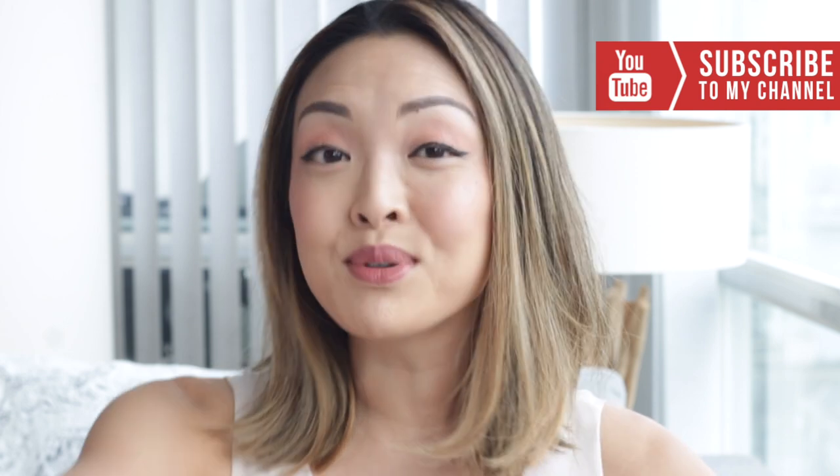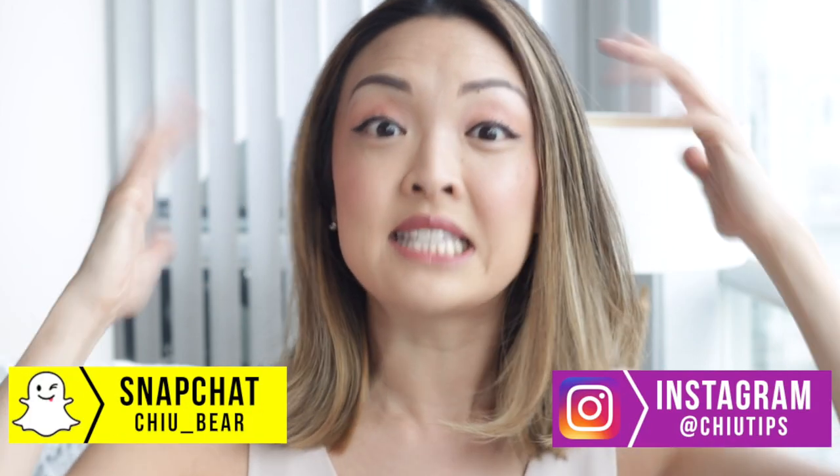Hey guys! Happy Friday! I love my Fridays because A, it's almost the weekend, and B, it's a new video up today.